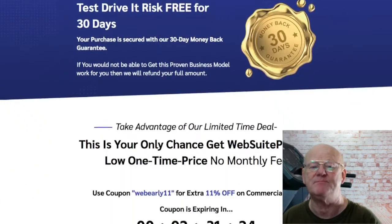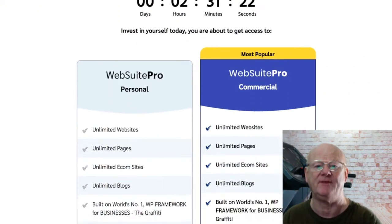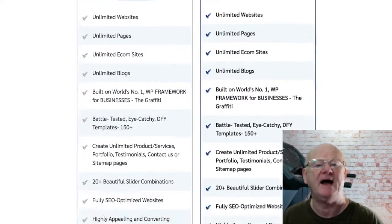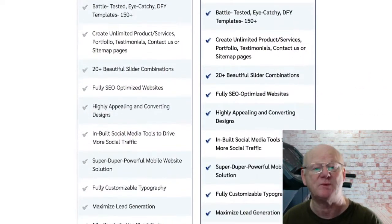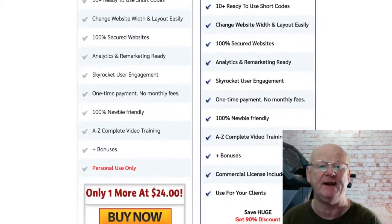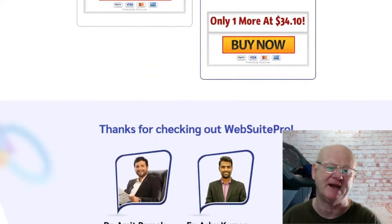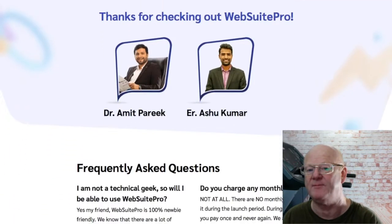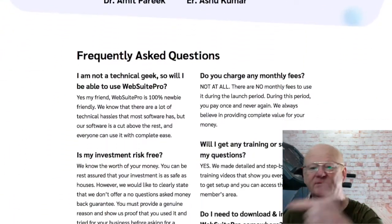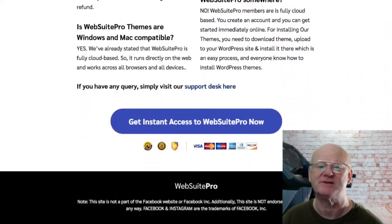WebSuite Pro is a massive opportunity. Make sure to take an even closer look by clicking on the link below the video and check out all of my super bonuses as well as the vendor bonuses that will be waiting for you in the download area when you purchase WebSuite Pro through my bonus page. Check everything out, take action and I'll see you soon.